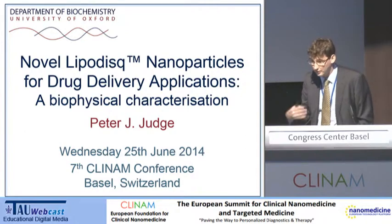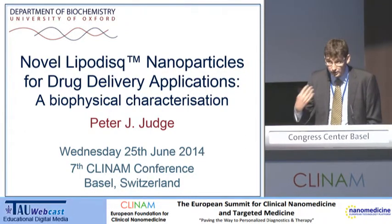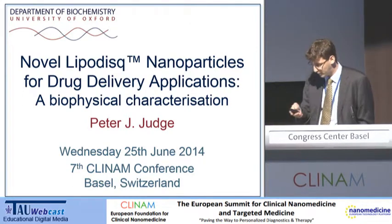I'll talk a bit about the physical chemistry characterization that we've been doing, but I'll then actually go on and talk a bit more about the applications that we've been using them for.